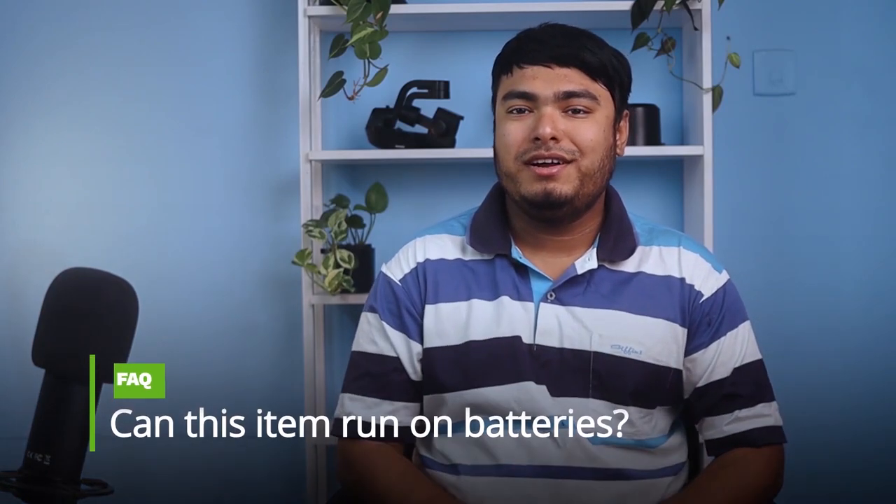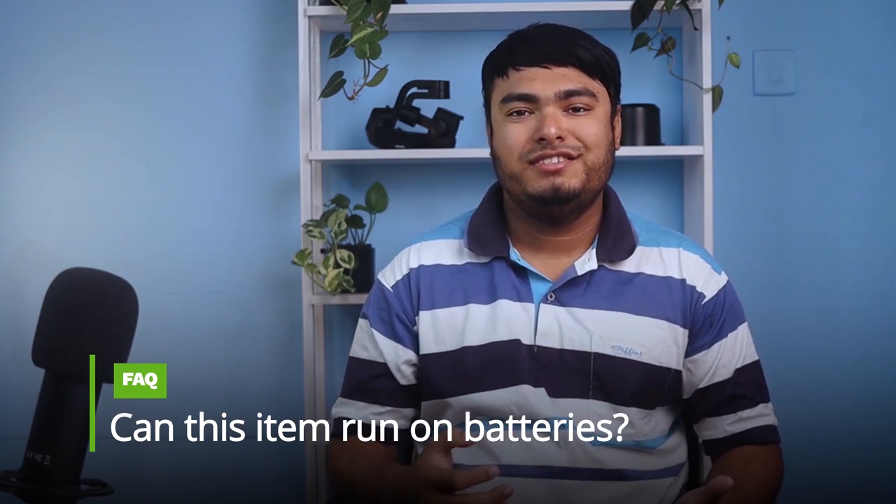Pros: quiet operation. Frequently asked question: can this item run on batteries? Answer: no it can't.